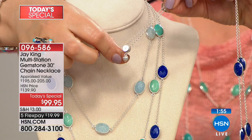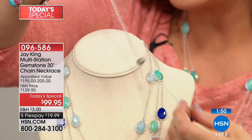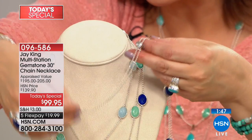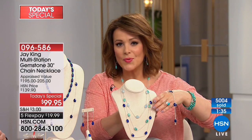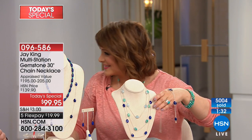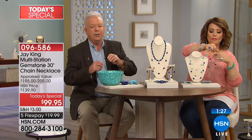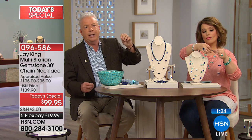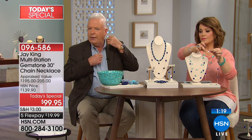Look how it slides — anywhere you want it. If you want that full 30-inch length you can do that; if you cinch it you can use the Y-style. Any way you want to wear this, that's what they want for you. To put it on: first push it all the way out to 30 inches, then go over the head right there — it's that easy.